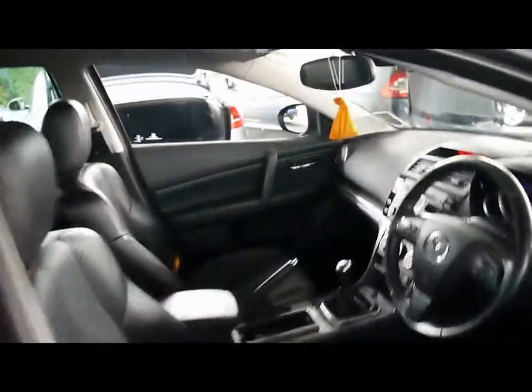Inside the car we have full black leather upholstery with ISOFIX child seat supports and no rips, tears or stains on the seats front or back. Both front seats are electrically adjustable and heated, and the driver's seat has three memory functions.